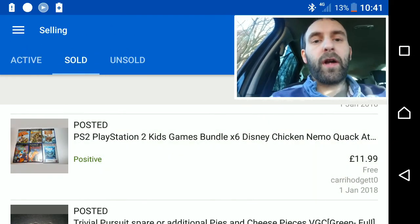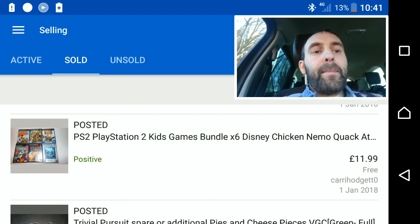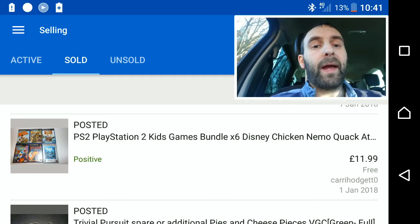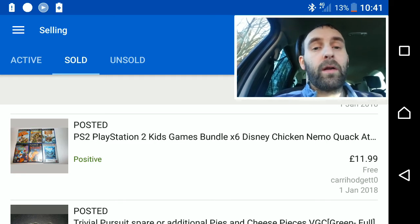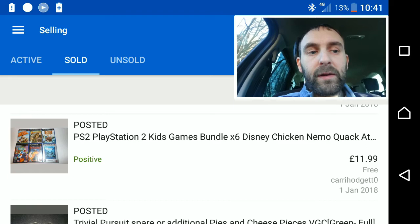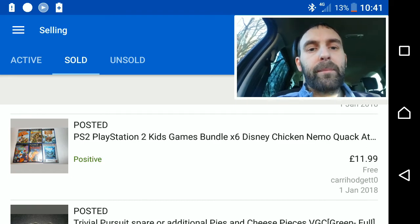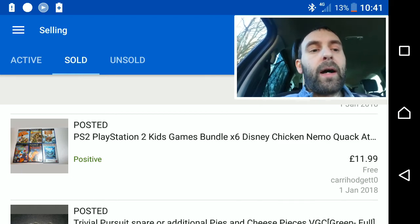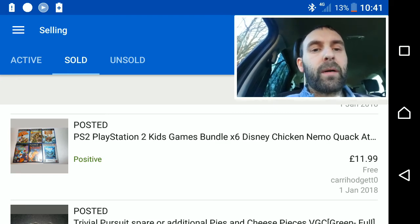At the start of January — or end of December — I used to have all my computer games as single listings and a lot of them were always under three pounds. So I've made a firm decision: I no longer sell anything less than a fiver at the moment, and eventually that's going to start increasing. I bundled up all my cheap games — this was a job lot of six Disney children's games that went for £12 with free postage.